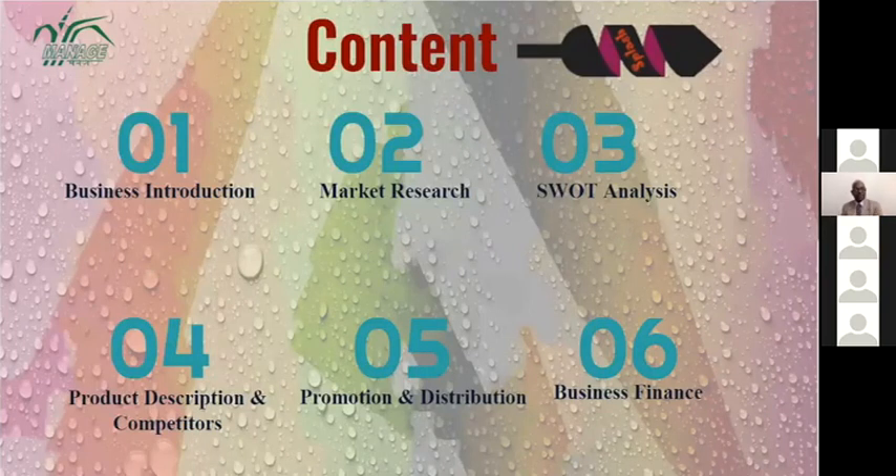Our contents include business introduction, market research, SWOT analysis, product description and competitors, promotion and distribution, and business finance.